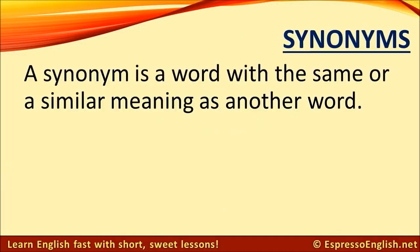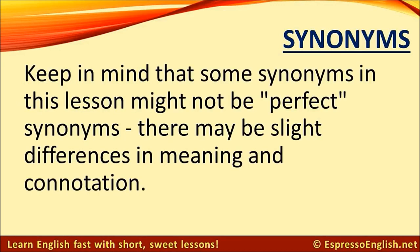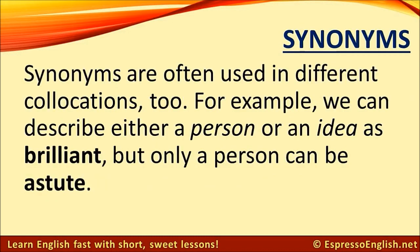A synonym is a word with the same or a similar meaning as another word. For example, big and large, or buy and purchase — buy is more informal and purchase is more formal. Keep in mind that some synonyms might not be perfect synonyms; there may be slight differences in meaning and connotation. For example, smart and wise both mean intelligent, but wise also implies good judgment and deep perception about life. Synonyms are often used in different collocations too — for example, we can describe either a person or an idea as brilliant, but only a person can be astute.